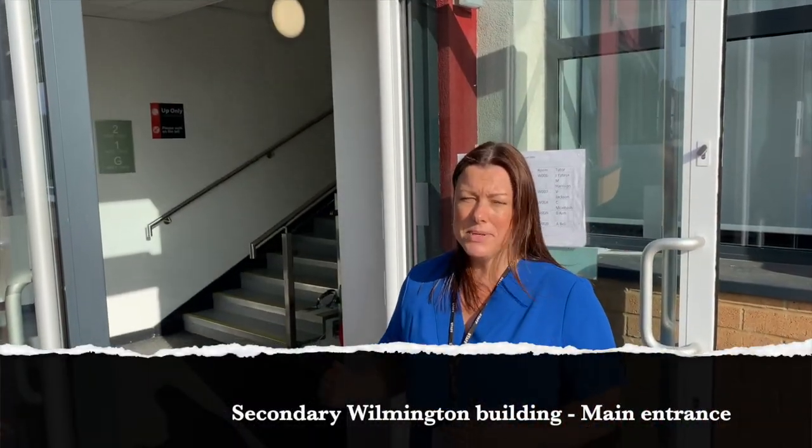We've arrived at the Wilmington building. The Wilmington building is where you will find the English and Humanities department on the ground floor. On the first floor you'll find the Maths and Humanities department, and on the second floor you'll find the Science department. Mr. Oberholtzer will be showing you around this building.